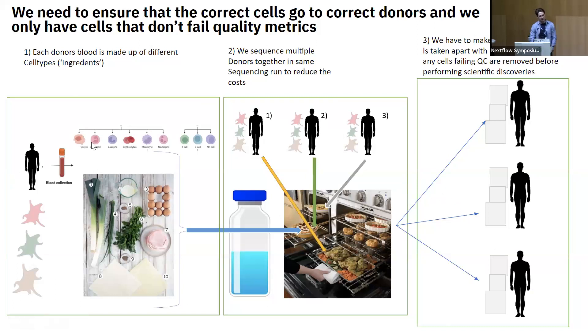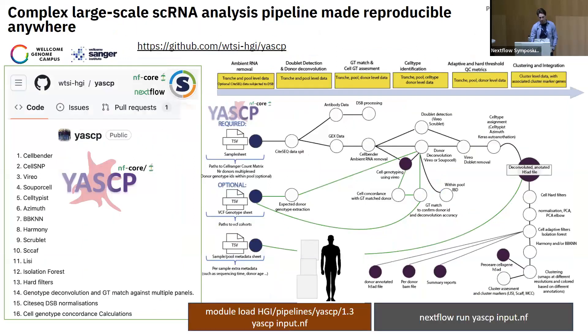As an analogy: every individual's blood has multiple different cell types — imagine those as ingredients in cooking. We multiplex multiple individuals together, up to 12 in Cardinal, essentially cooking a lot of people in the same oven. What you're trying to do later is take those individuals apart and make sure every single cell belongs to the correct individual with no contamination.